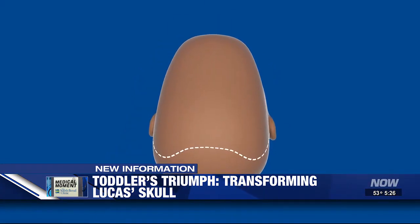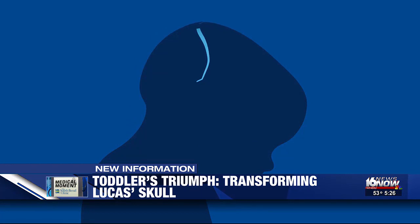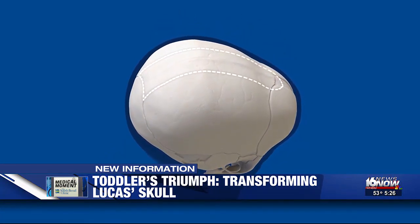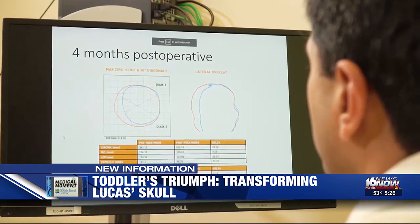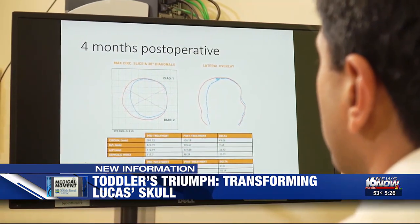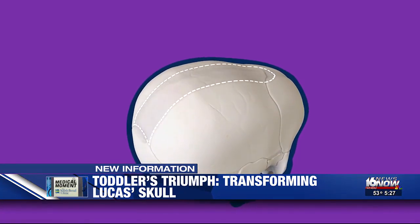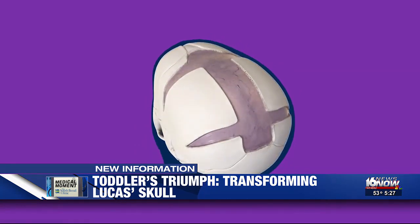Traditionally, surgery to correct the problem involved an incision from ear to ear, inserting a metal device into the skull that needed to be turned daily for a month, followed by another surgery to remove it. But now doctors at Washington University are using a less invasive approach. The idea is to just relieve that pressure and let the brain fix itself.